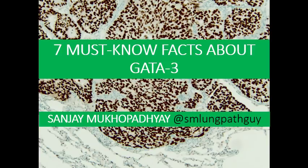Hi, my name is Sanjay Mukhopadhyay. Today we are going to talk about the immunohistochemical marker GATA3. GATA3 is a great marker for breast carcinomas and urothelial carcinomas, but hopefully I can show you today that it's not completely specific for those tumors.